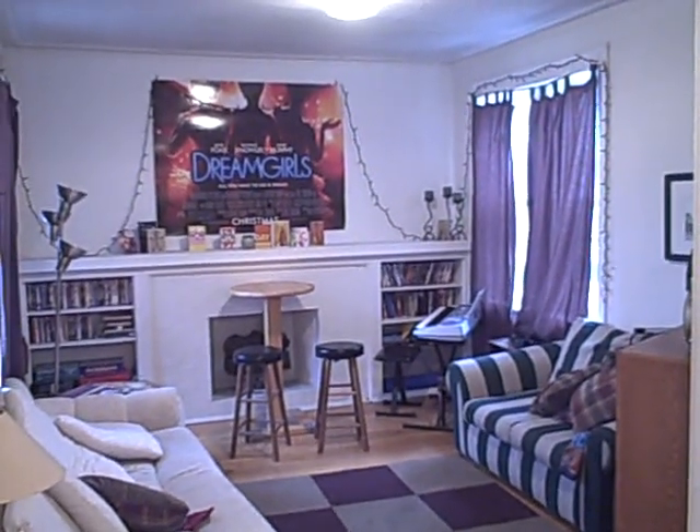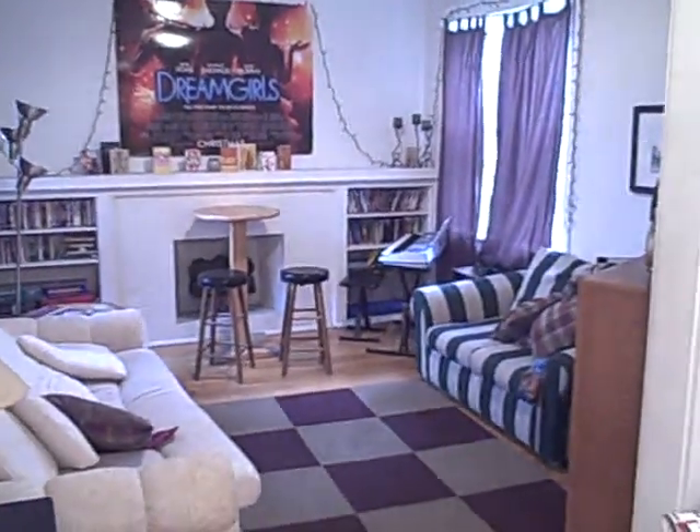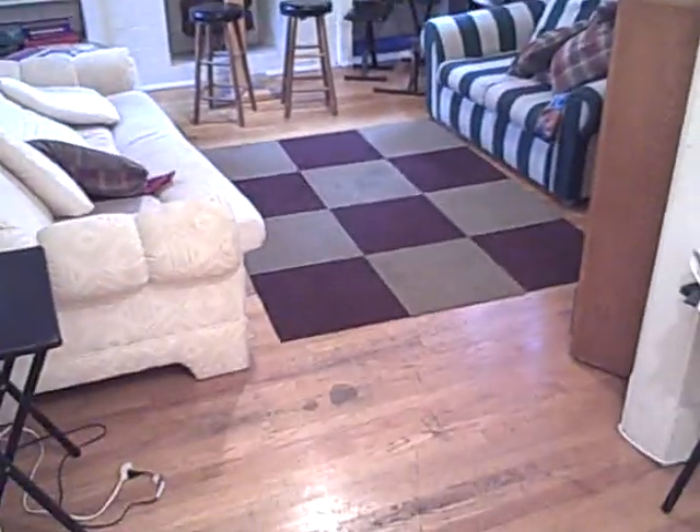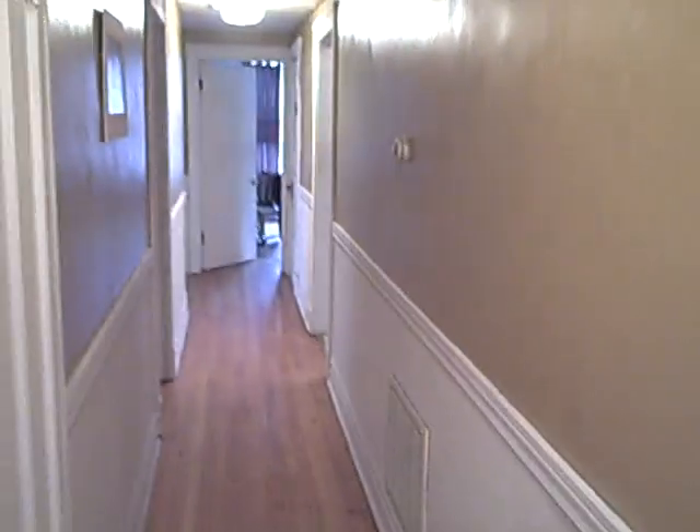We're here looking at a typical three-bedroom on Oakdale Street. It's got a nice fireplace over there with some built-ins, hardwood floors throughout. There's an intercom. There's a nice brick wall that was redone here, and a long hallway.